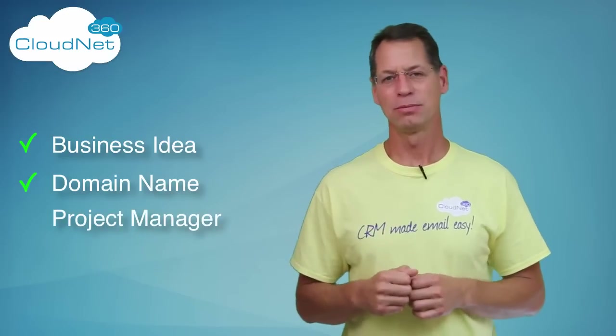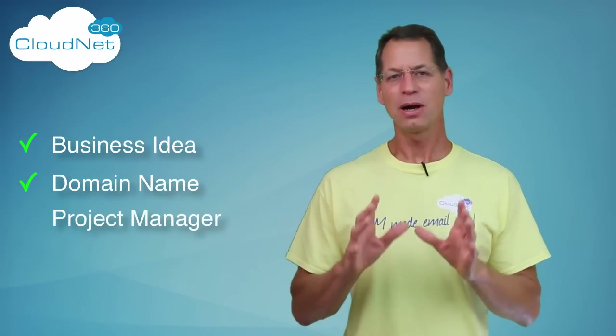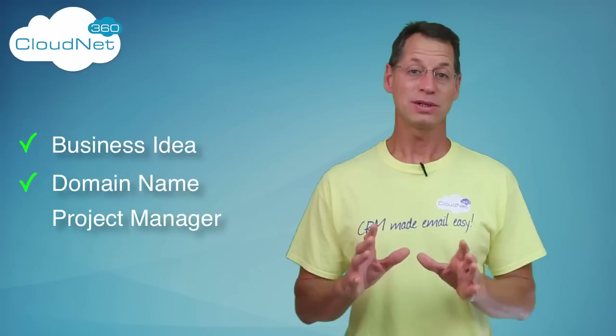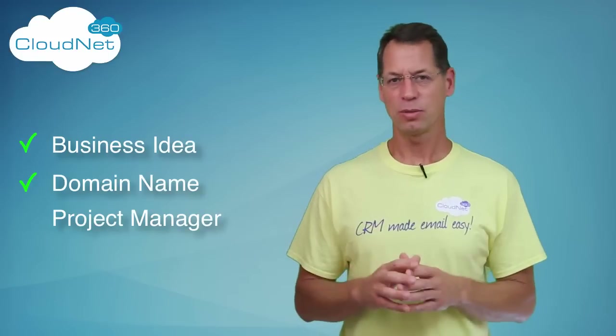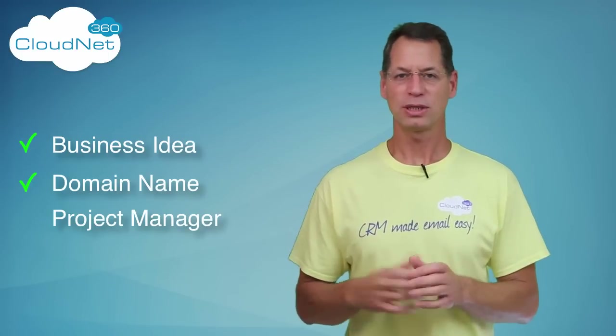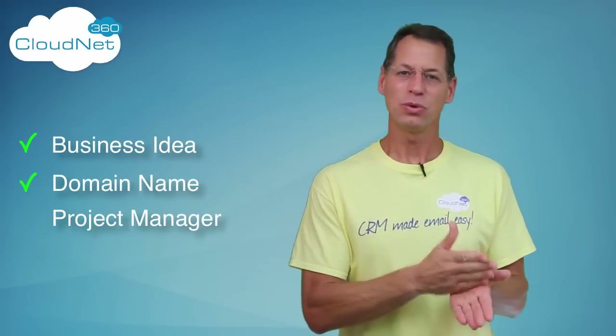But you also need to have a project manager, because there are going to be a lot of moving pieces in this puzzle. And if you don't get things organized right from the get-go and use a project manager, you are going to have trouble. You may think, well it's only going to be me working on this project and I don't have any money, but the reality is even if it's just you, you have to have something that keeps you organized.